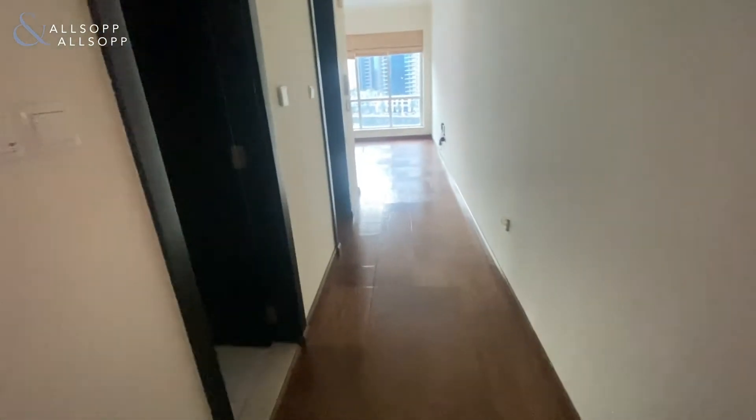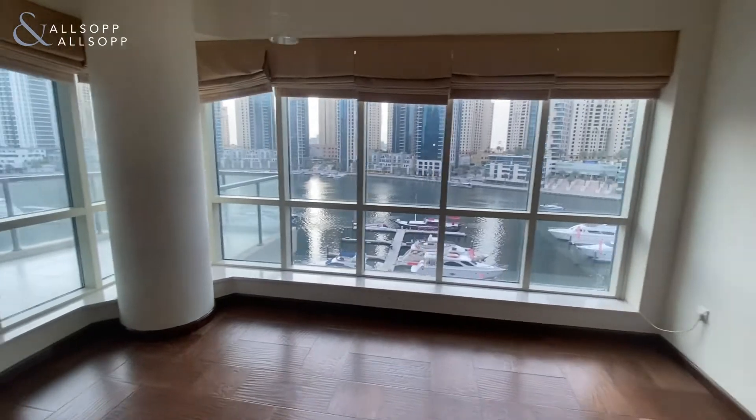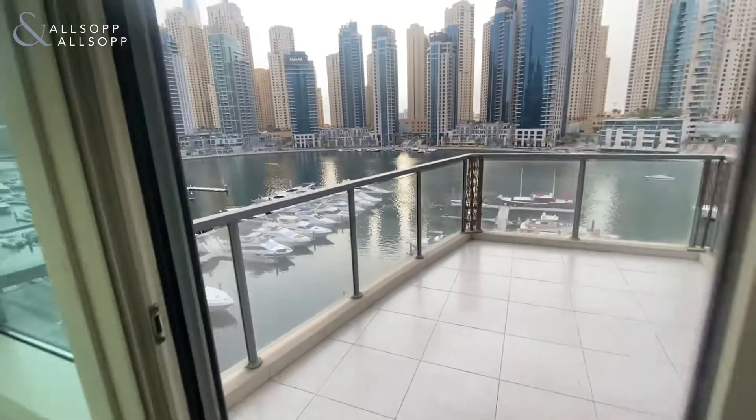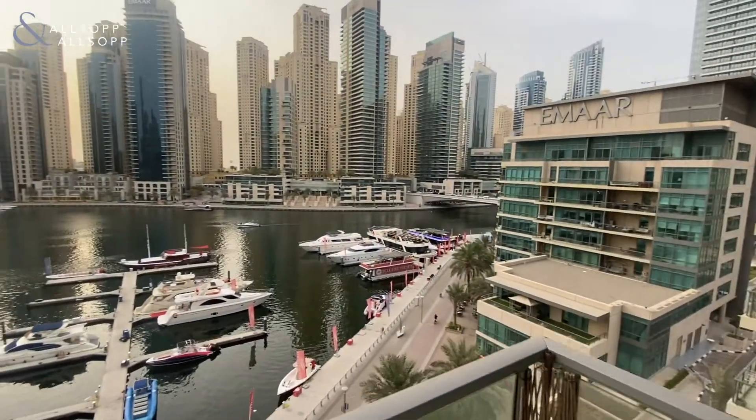Coming back out into the main corridor, you'll see the largest bedroom on your right hand side when you first come in. Further down the corridor you've got a bathroom, and this is the kitchen area here. Now into the main living area, which does have panoramic glass with full views of the marina, and a balcony outside here as well — these are the views that you'll get, full marina views.